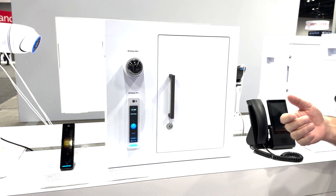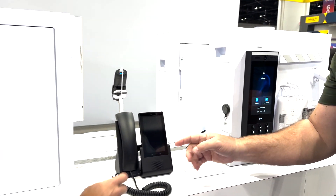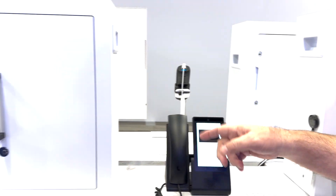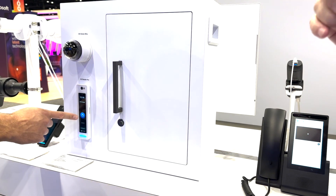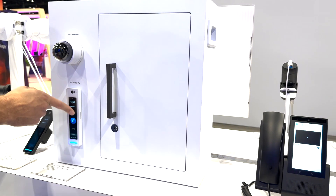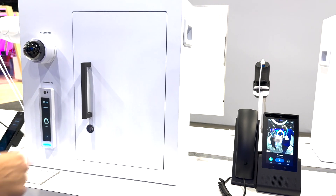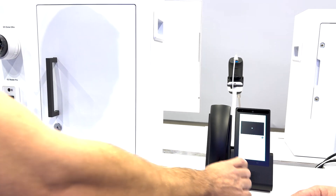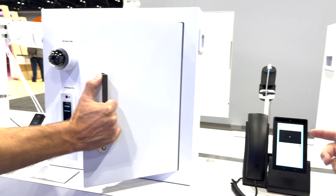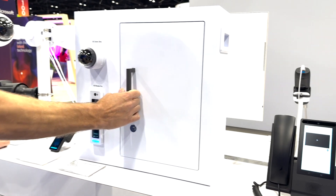They also do phones. What's really cool about this phone is it can not only act as a phone system, it can also act as an intercom to answer and unlock a door. If someone rings the doorbell, it will ring on the phone. There can be two-way audio and you can unlock the door from the phone itself.